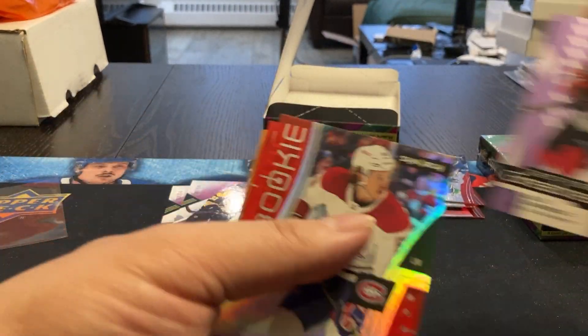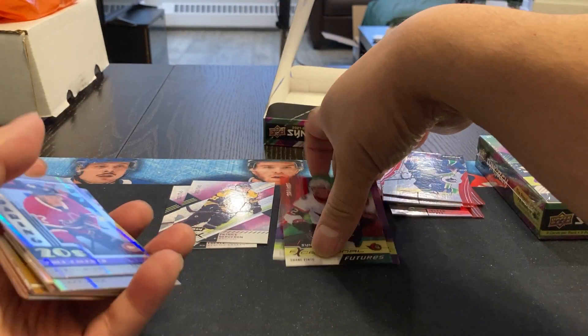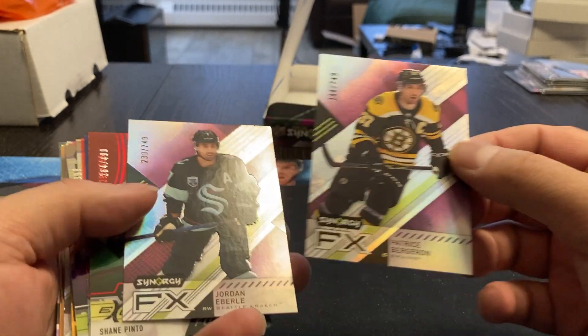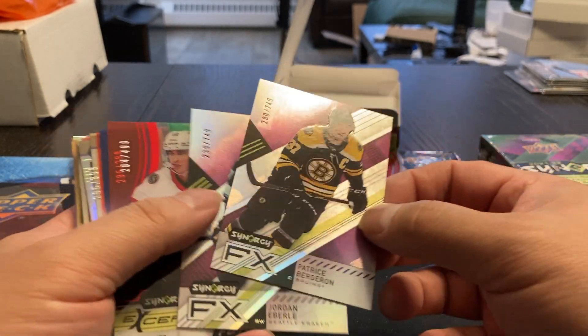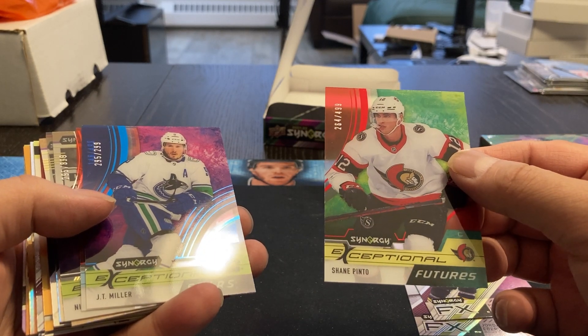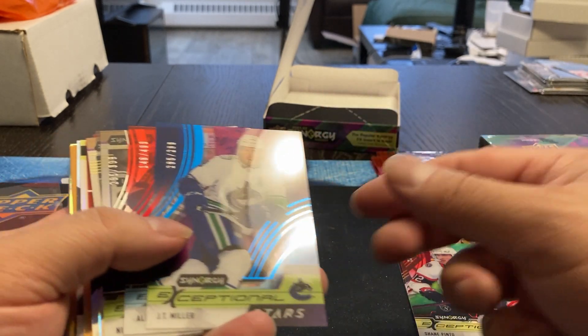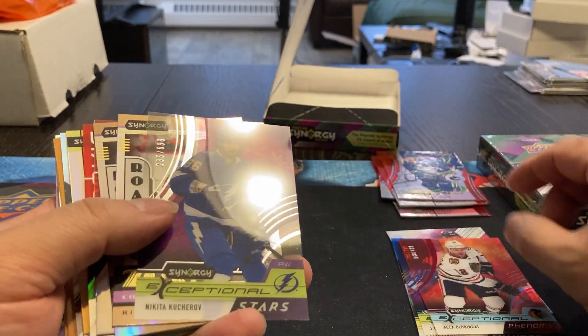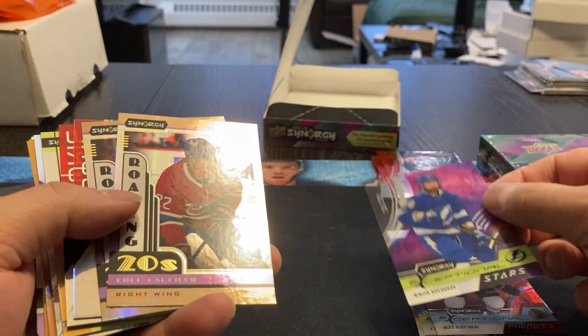So a recap of box one: FX Synergies, Eberley and Bergeron numbered. Exceptional Futures, Shane Pinto — that's his rookie, 264 out of 499. Exceptional Stars, JT Miller. Exceptional Phenoms, Alex DeBrincat. Exceptional Stars, Kucherov.